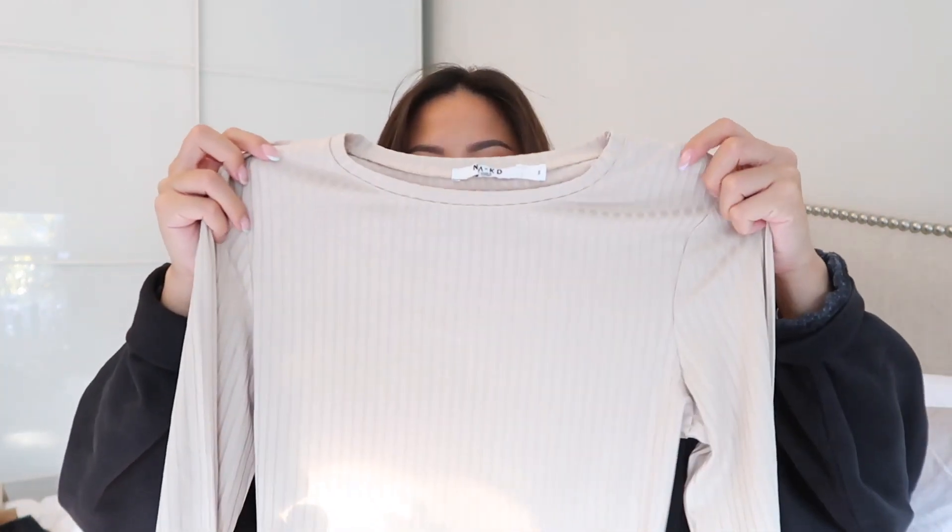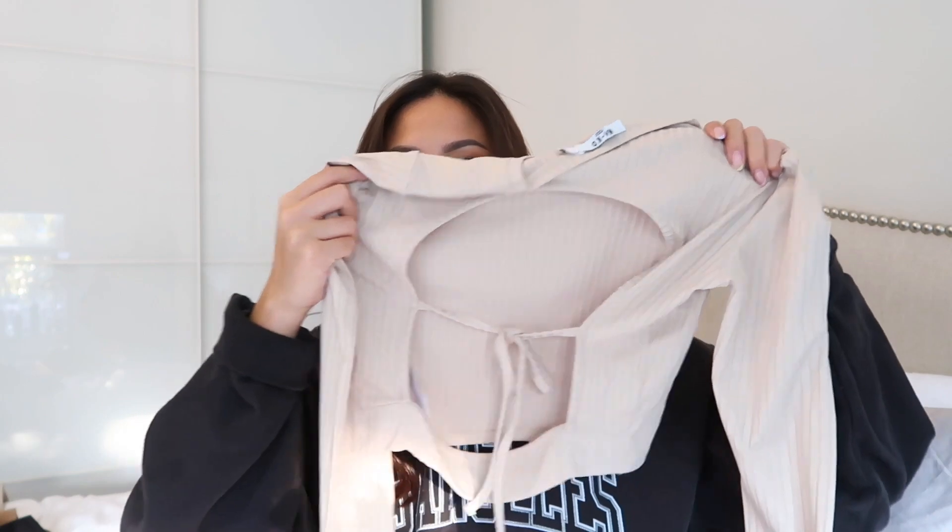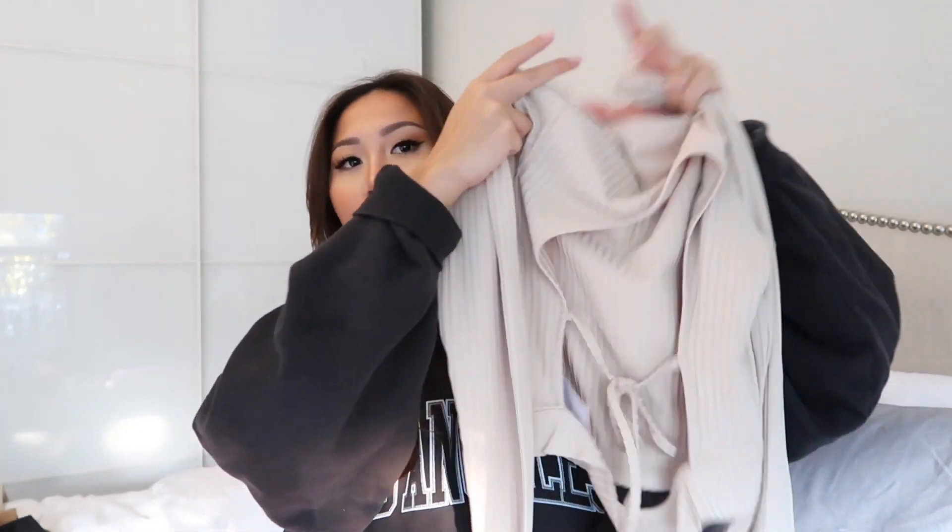Another piece I got was this long sleeve beige top. What I really like about this piece is the backing — I'm really into cutouts right now. Obviously it's getting colder so the less cutouts the better, but I personally really like this. I think it would look really good with any of those pants I was just showing. You can wear jeans, baggy jeans, dress pants — whatever the case. And when you wear it, the bottom part doesn't show, so it just looks like an open back.